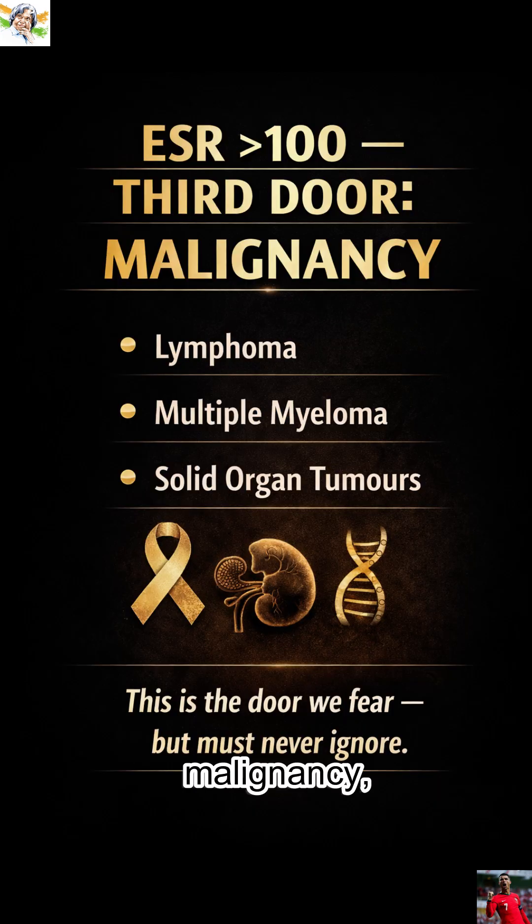And third: malignancy — lymphoma, multiple myeloma, solid organ tumours. This is the door we fear but must never ignore.